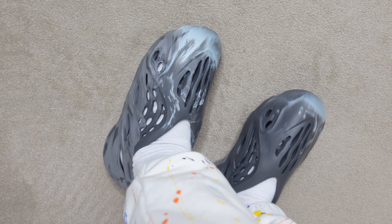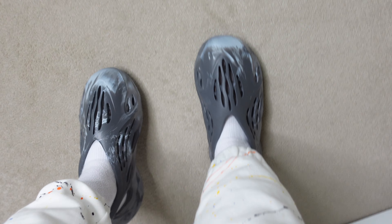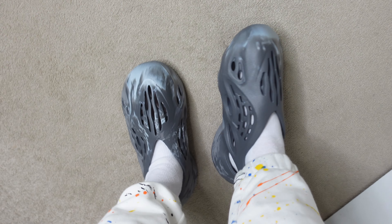I actually prefer this colorway over the previous one I picked up — they are more wearable because they are gray, and the gradient makes it a little more interesting than just plain gray. They aren't insecure on your foot at all; they won't fall off. I could literally run in these and they'd still be on my feet, making them a great everyday slip-on shoe.